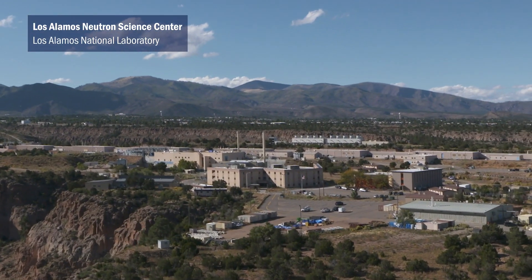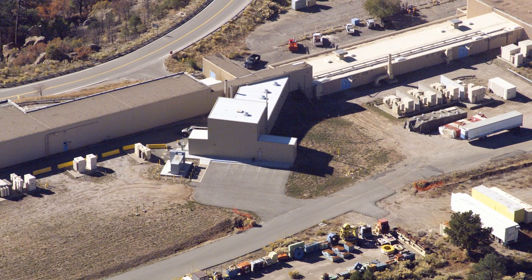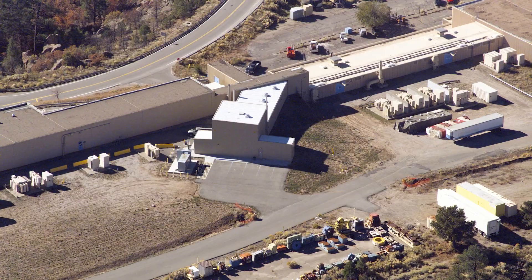LANSCE is our flagship experimental facility. It's an almost 50-year-old accelerator facility. It came online in 1972 as the Los Alamos Meson Physics facility. At the time, it was at the cutting edge of nuclear physics research.